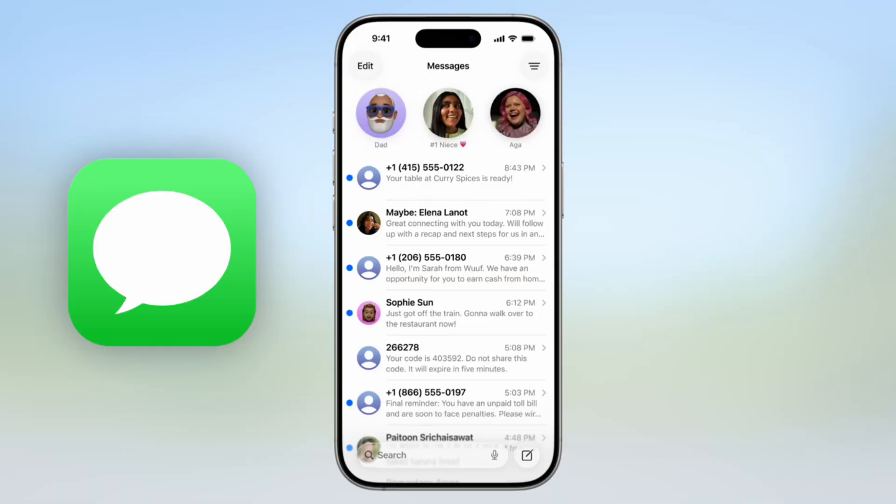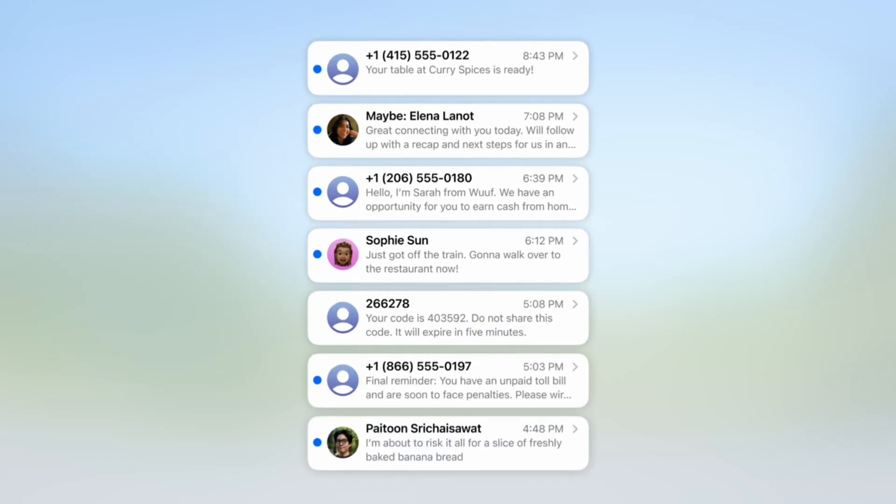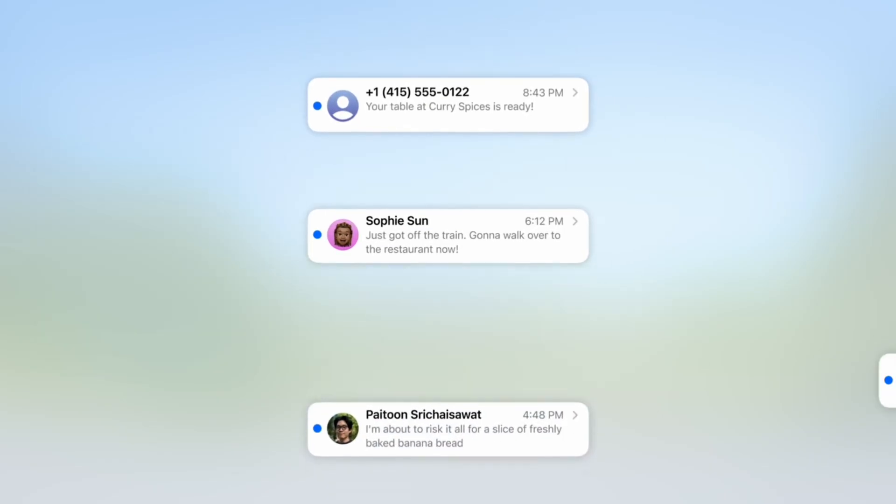Here's how it works: a spam caller dials your number, your phone silently answers and asks who is this and why are you calling? If it's a telemarketer, the call gets blocked. If it's the restaurant confirming your reservation, your phone rings and shows you exactly what they want. The same protection extends to messages — instead of your inbox being cluttered with spam texts and unknown numbers, iOS 26 creates a dedicated spam folder. Unknown senders get quarantined until you approve them, but important messages like your food is ready or verification codes still come through instantly.